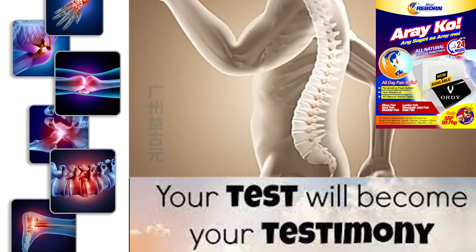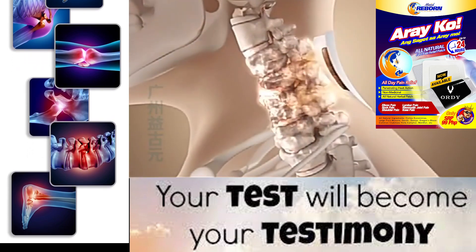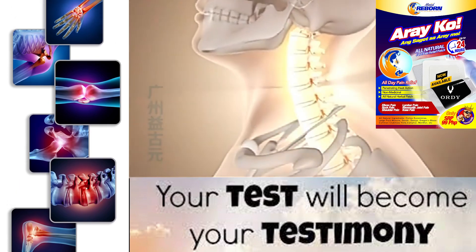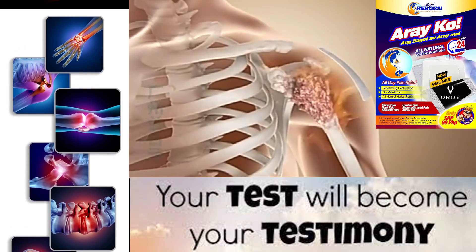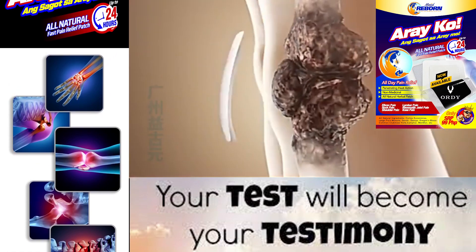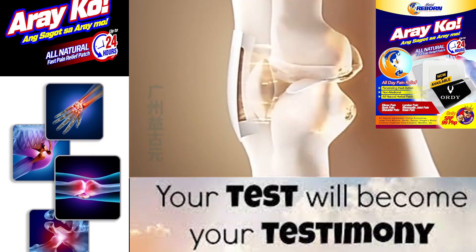The sap of the dragon blood tree has been used for centuries in traditional medicine to treat a variety of ailments, including respiratory problems, diarrhea, and skin conditions. It has also been used as a dye for textiles and as a varnish for wood. Today, the dragon blood tree is a popular ornamental plant and is often grown as a houseplant or in botanical gardens.